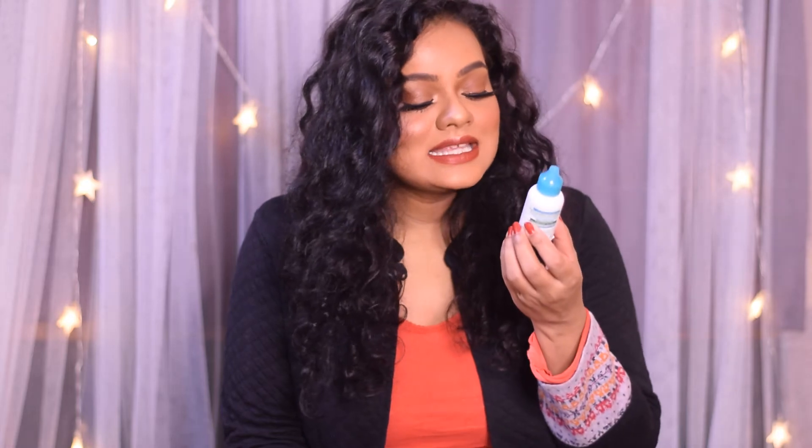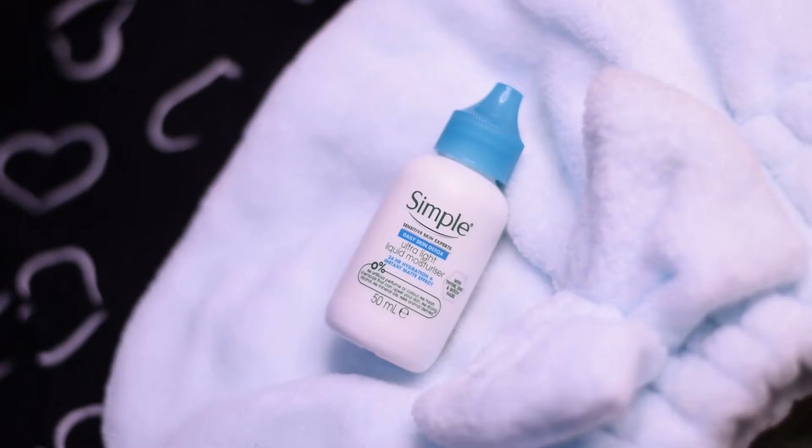Hi everyone, welcome back to my channel. I hope you all are doing well. Today I'm going to review the Simple Sensitive Skin Experts Ultra Light Liquid Moisturizer, and this is what the packaging of the liquid moisturizer looks like.